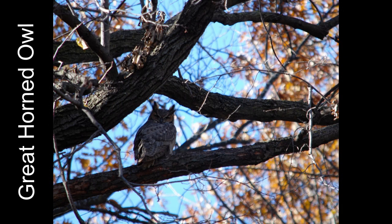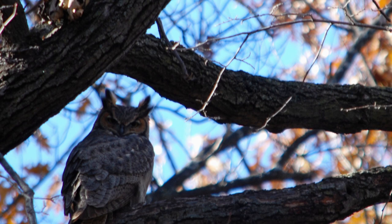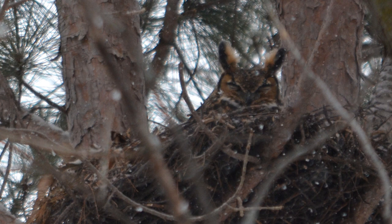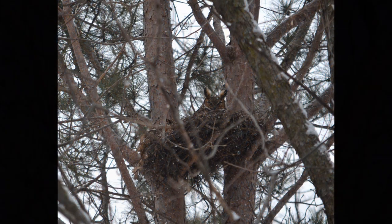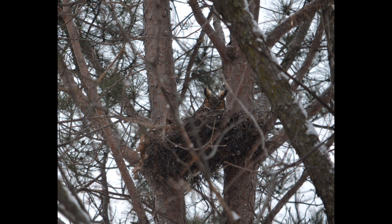The largest owl you would encounter is the great horned owl. This tiger of the sky is at the top of the food chain, eating rabbits, skunks, and even other owls. It has ear tufts — they're just feathers, not ears — that make it look even more intimidating, and it can be up to two feet tall. But most of that impressive size is just feathers; great horned owls only weigh about three to four pounds. If you hear a deep hooting that sounds like, 'Who's awake? Me too,' you're probably hearing a great horned owl.